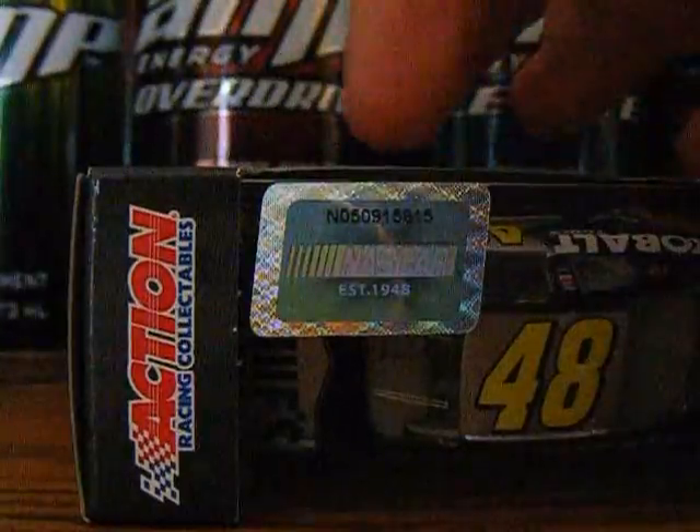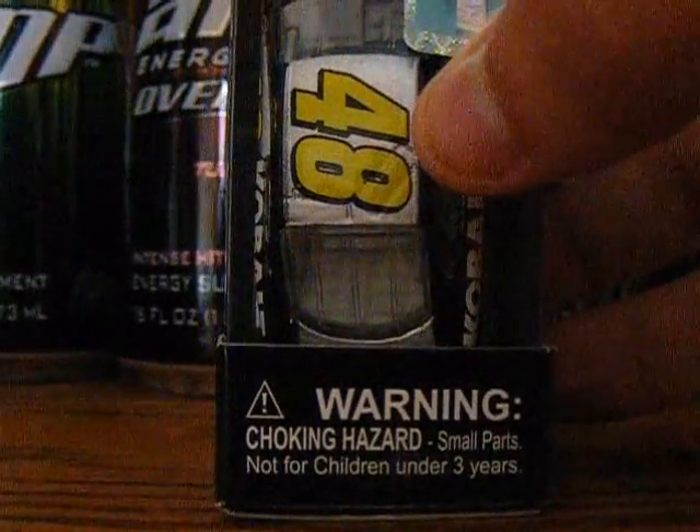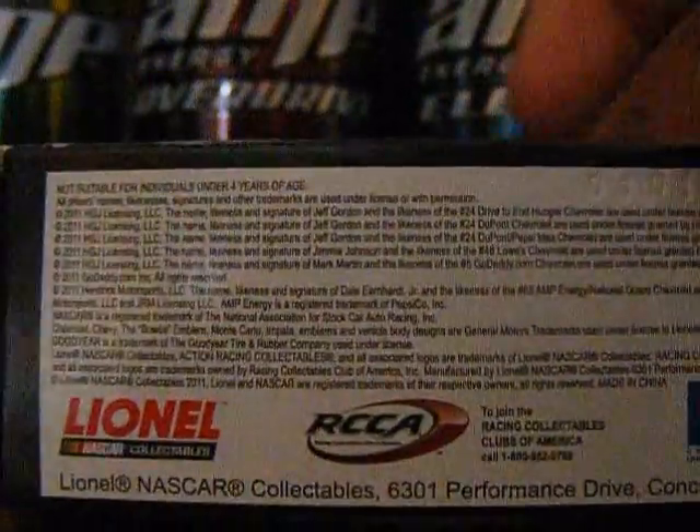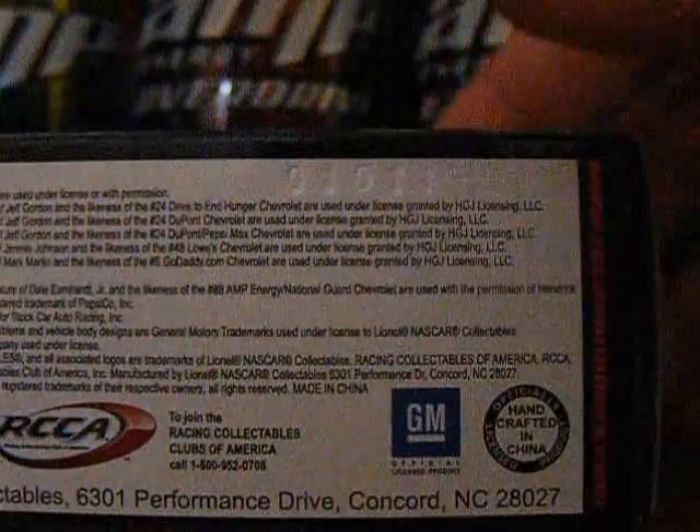Barcode NASCAR. Action Racing Collectibles, the NASCAR Hologram. Warning: choking hazard small parts, not for children under 3 years. And on the bottom of the box we have Line Out RCA, official GM licensed product and handcrafted in China.